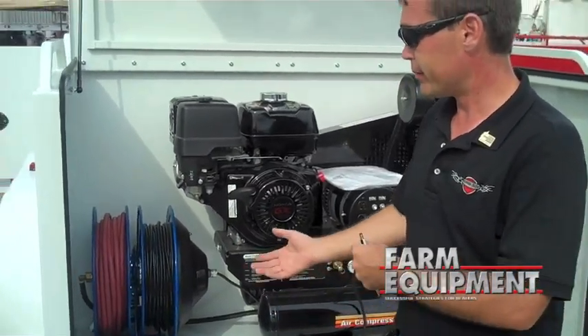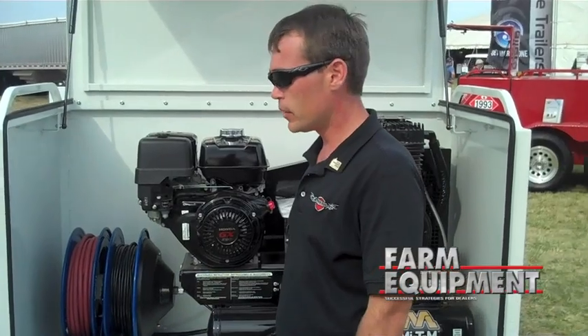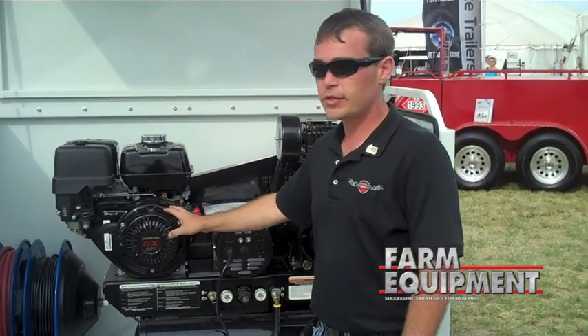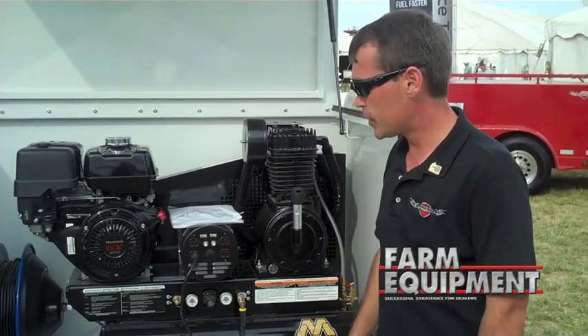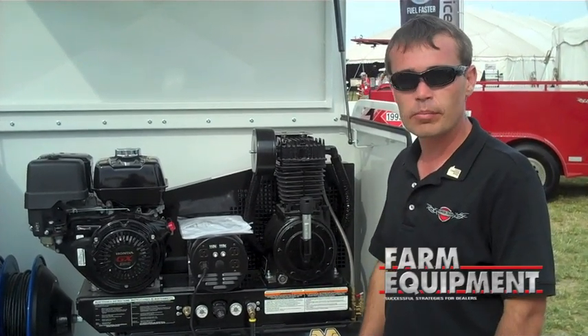This also comes as just a 100 foot air hose reel to fit your needs, whether you need the electric or the air, vice versa. This is a black compressor — you've got a GX390 Honda engine on a mighty compressor with a 3500 watt generator. This option you can get with or without generator, electric start or pull start.